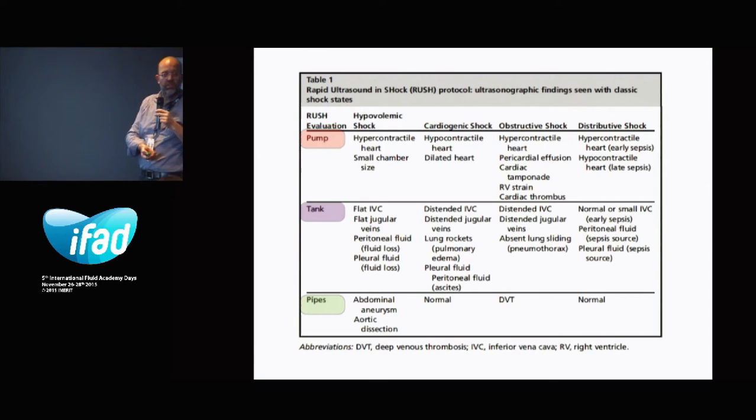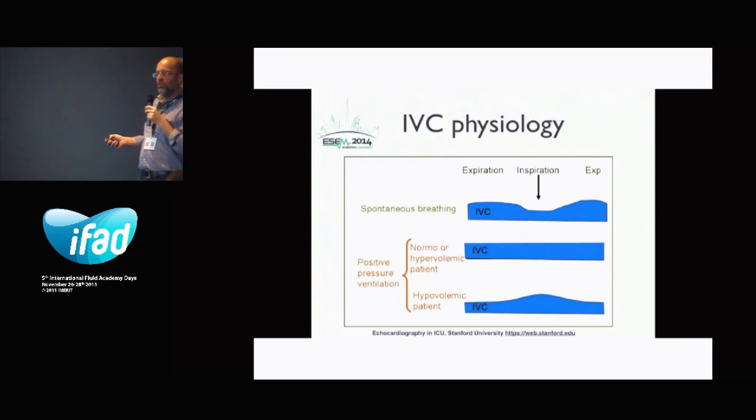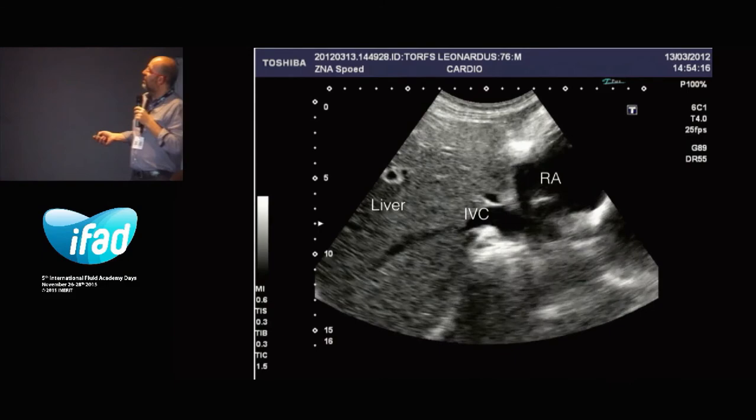The IVC: it's a major venous return system. It's thin-walled with high compliance, and its change in diameter reflects changes in pressure — that makes it very important. Some basic IVC physiology: in spontaneous breathing, the IVC moves its diameter. On positive pressure ventilation, it changes of course. Even in hypovolemic patients, you can have the opposite effect compared to spontaneous breathing patients. Here we are looking at the atrium of the heart, and here we see the IVC moving with respiration.